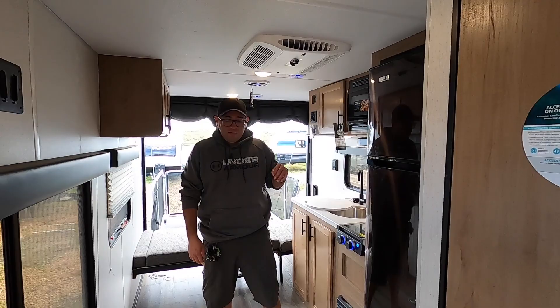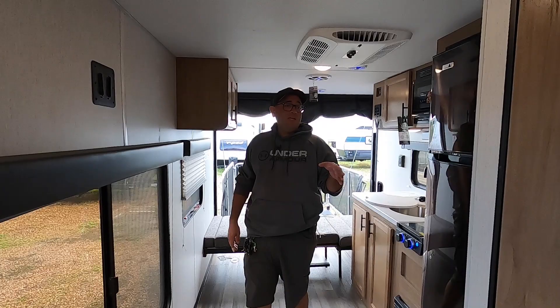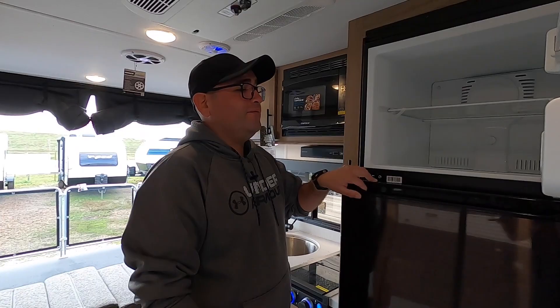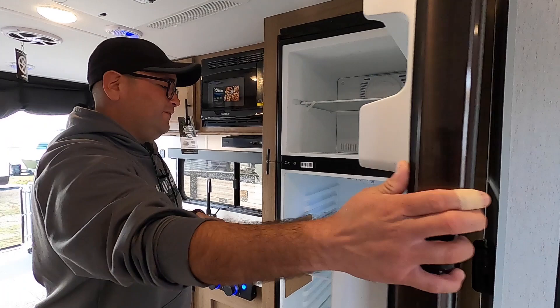Here we are inside the 18RJB. This is going to be the garage, slash living room, slash kitchen. Up to the bathroom wall you're going to have about 122 inches of length, and up to the bed you're going to have about 167. Right over here we have the 12 cubic foot all-electric fridge, which cools down much faster than propane-electric fridges and offers anywhere from two to four additional cubic feet of space.